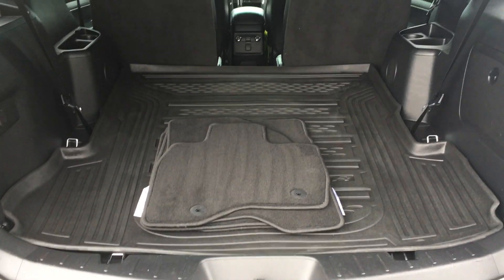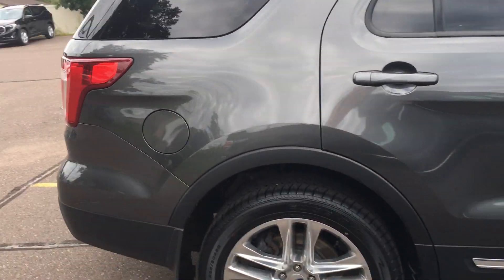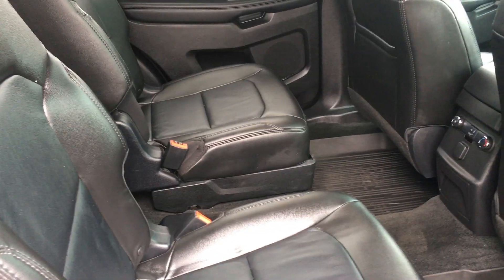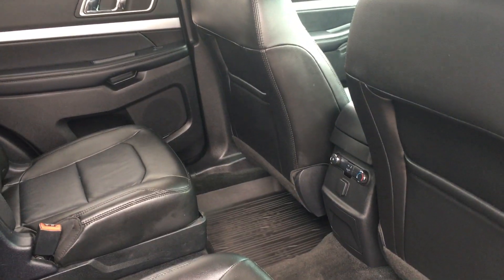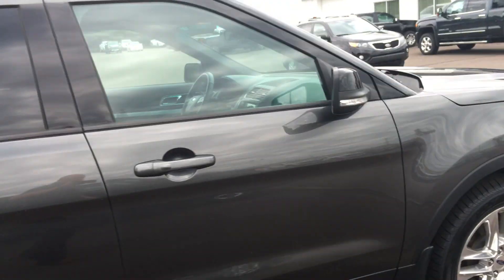Everything's folded down right now. Great looking ride. Got the captain's chairs in the back, with the temperature dials back there. It does have the WeatherTech hook and floor mats.